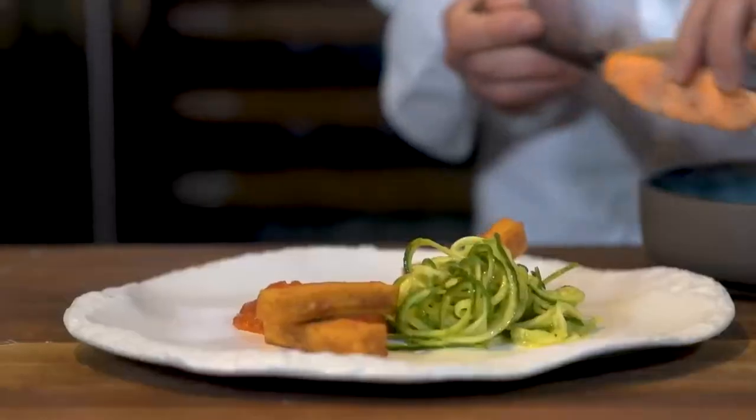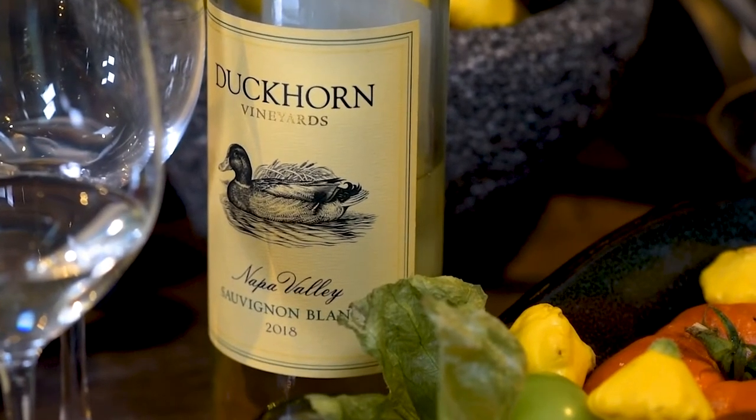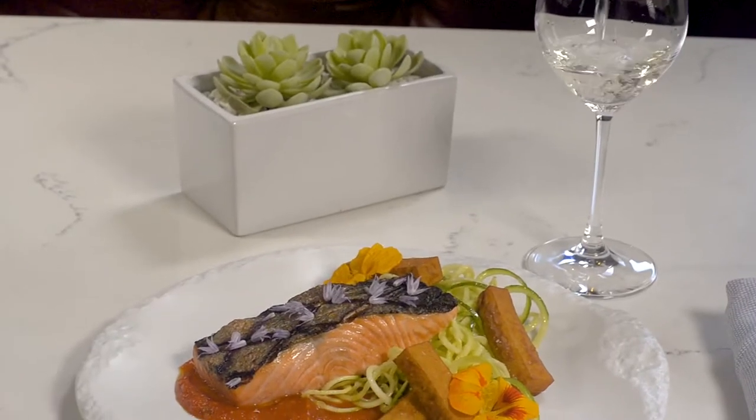This dish is delicious on its own, or pair it with a crisp 2018 Duckhorn Sauvignon Blanc for a complete food and wine experience.